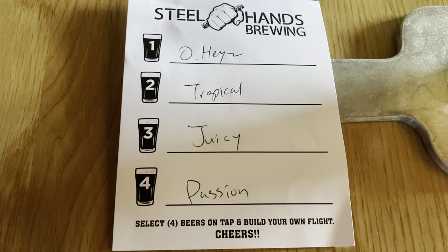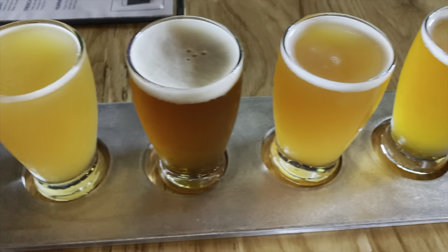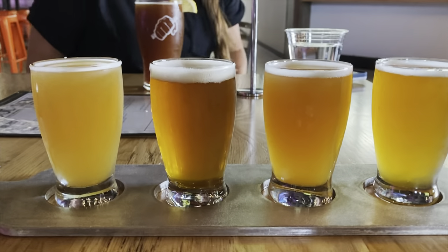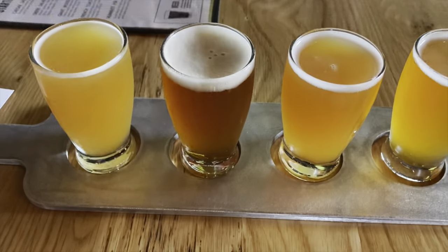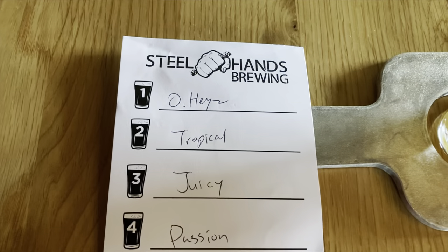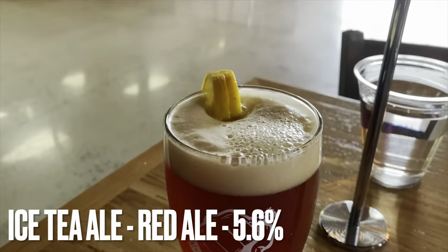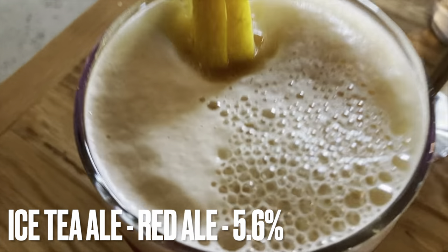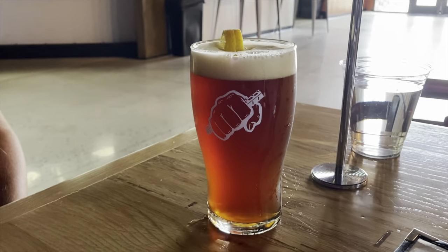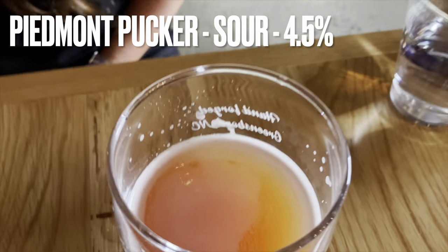The beer we've tried: I had a flight of all the IPAs. I also had a sweet tea lager with a little lemon slice on top — very good, very easy drinking, and still at 5.6% ABV, which is crazy. I had the sour as well, which was great. I did a flight with all the IPAs and then had a pint of the Oh So Hazy IPA to finish it off. All their beers were good, though nothing blew me away — stuff I've tasted before.